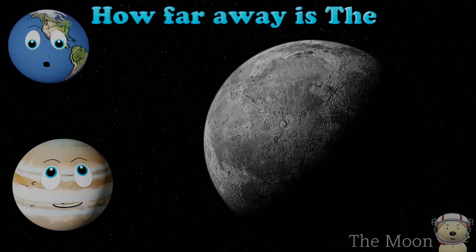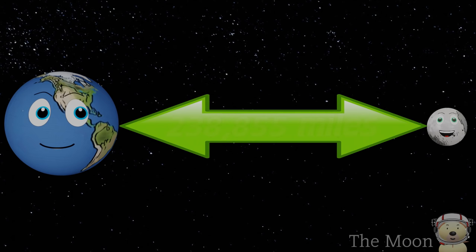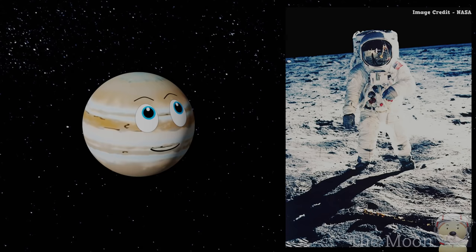How far away is the Moon? Well, the Moon is about 239,000 miles away from the Earth. Did you know humans have actually been on the Moon?